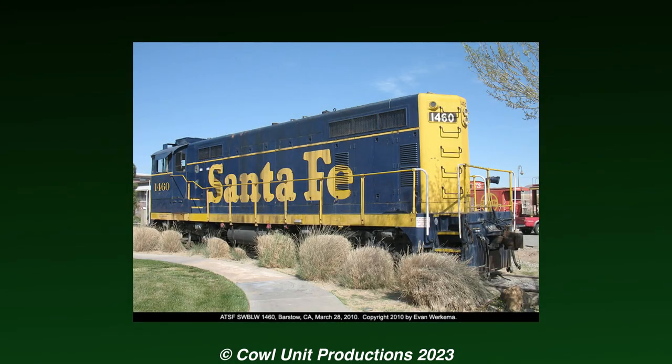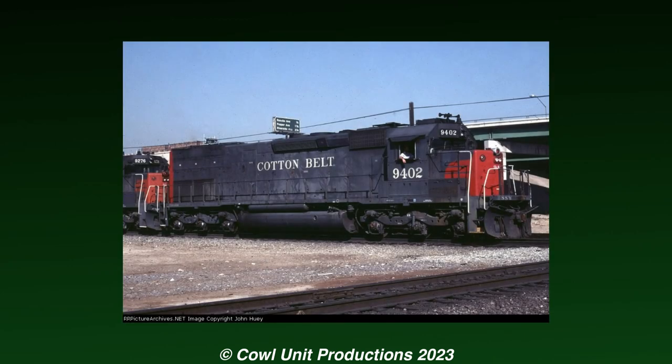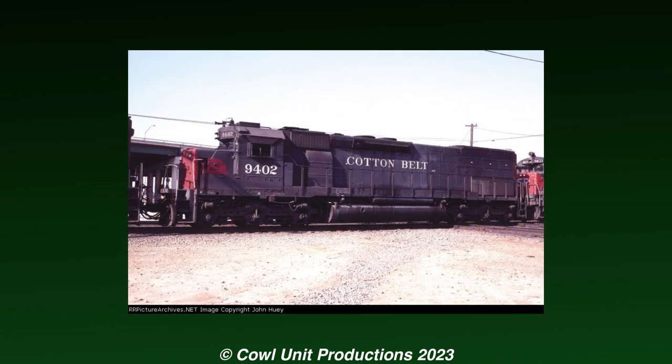Rebuilding locomotives is not a new concept in railroading, and nothing noticeable usually comes from these rebuilds, but one of them is probably the most unusual out of the easy ratings. 9402 originally started its career on the Cotton Belt, being built in 1975 and spending an ordinary life handling freight across the Cotton Belt's network.